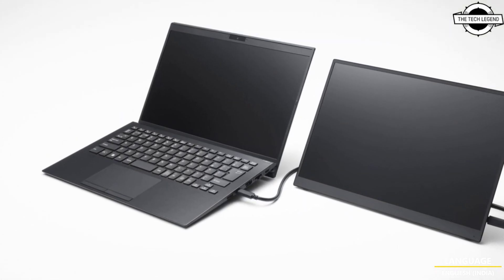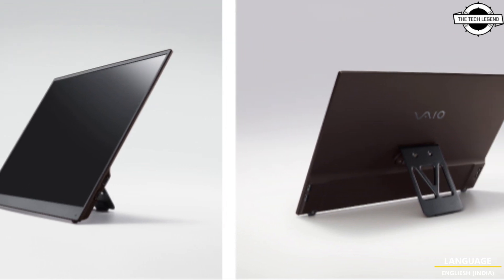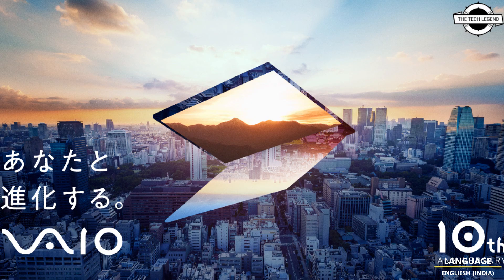The VIA Vision Plus portable monitor can be connected and powered using a single USB Type-C cable, supporting DisplayPort alternate mode and bus power operation. Two USB Type-C ports are included on the side.